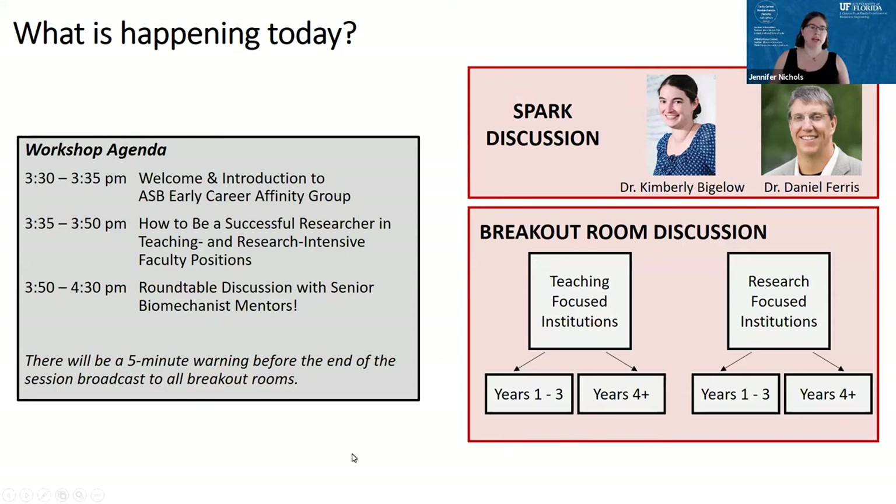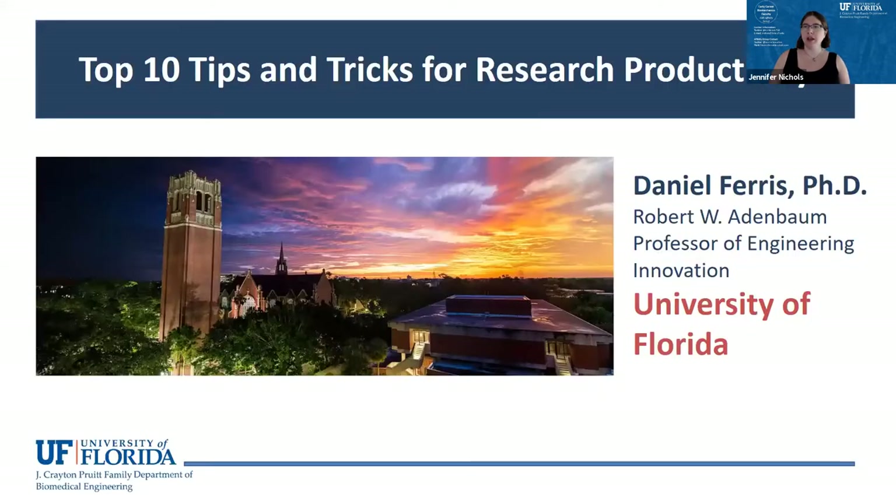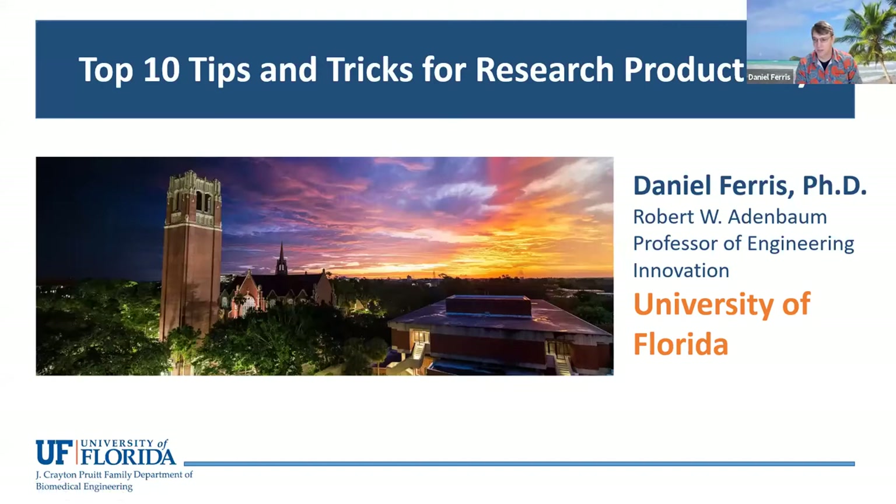We're going to break into groups based on the types of institutions you're at. With that, I'll turn things over to Dr. Ferris. Okay, so number one rule — never follow David Ferris, that's probably a hard thing to match. I also want to thank my co-speaker Kim for letting me go first. With sincere apologies to David Letterman, I'm going to give you my top 10 tips and tricks for research productivity from a research-intensive university standpoint.